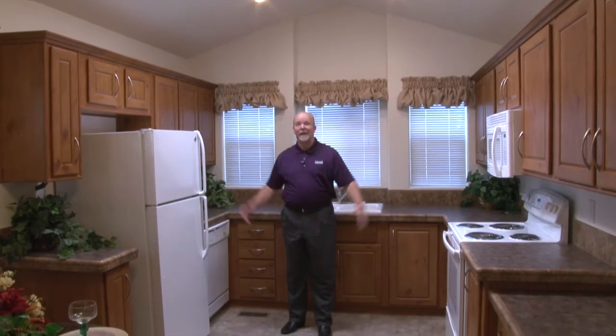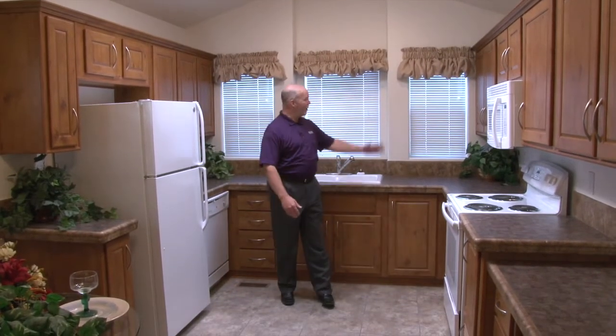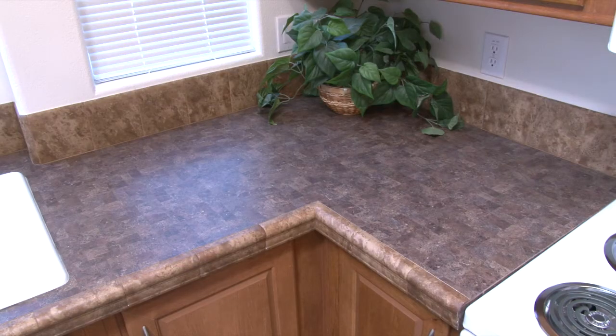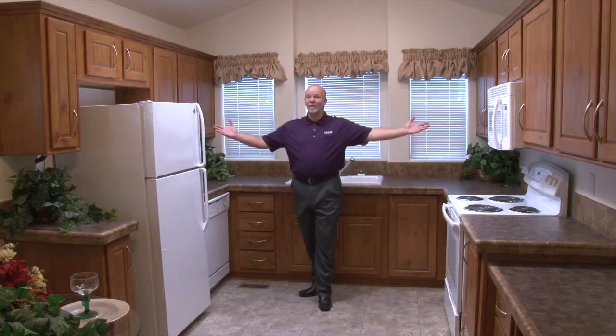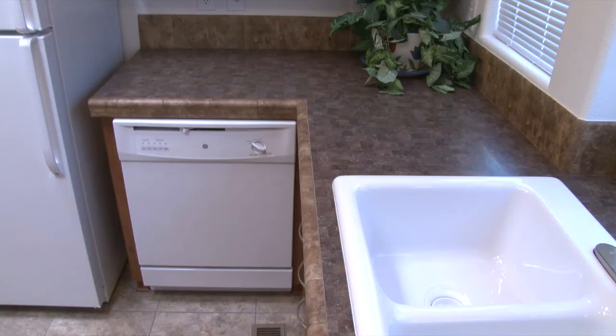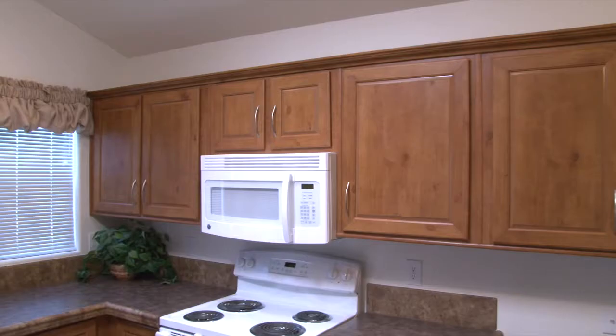The Santa Cruz kitchen is a front-set kitchen with a bank of windows out front and skylights above that make it bright and beautiful. You'll also notice a Formica counter with a ceramic tile edge, and all of the appliances you see here are included: refrigerator, dishwasher, electric range, and built-in microwave.